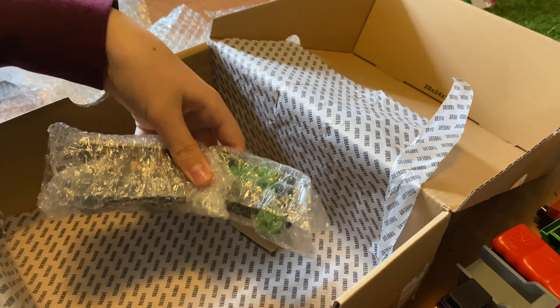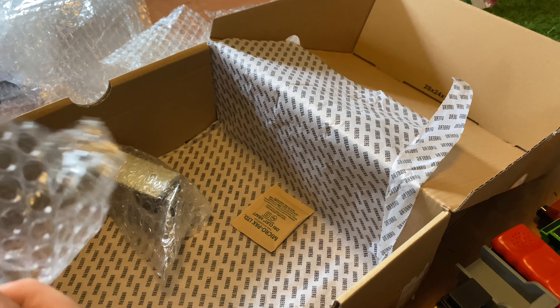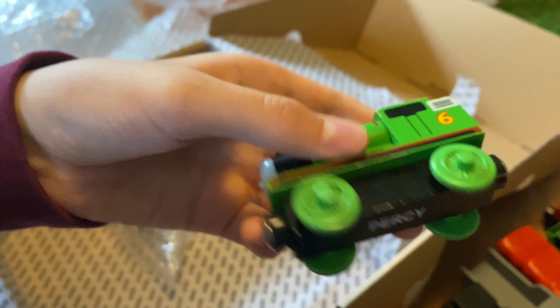The final two items are two items I don't have in my collection already. This one is a stock standard 2003 Percy. Really happy to get this one.